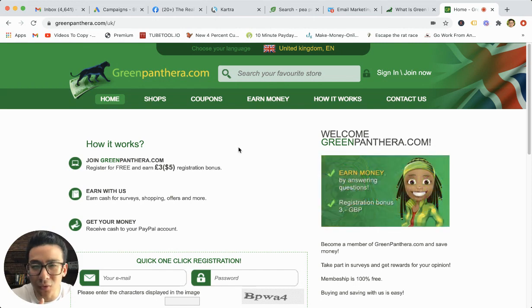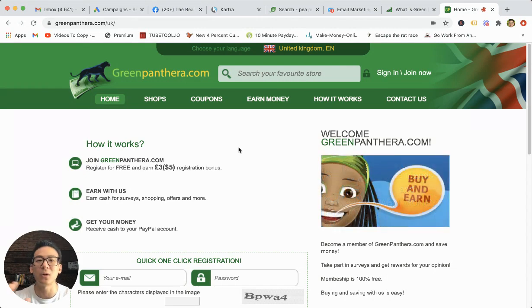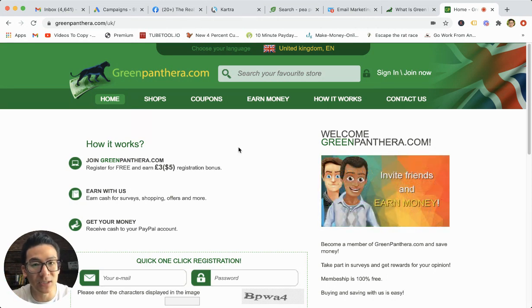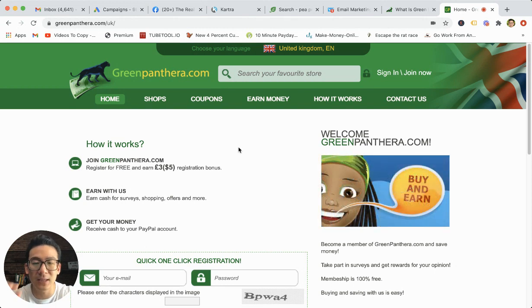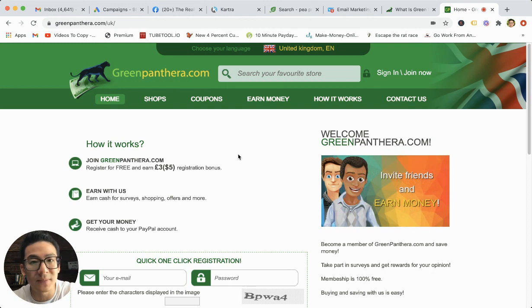Technically you could do that in maybe a day or so, or a few days, depending on whether the website works properly. Because there's been a lot of negative feedback when it comes to Green Panthera. But let's just assume that you can do that — even if you did, it would still take you a long time. Here's the big problem: when I've done a lot of research on Green Panthera, the feedback has been very negative.